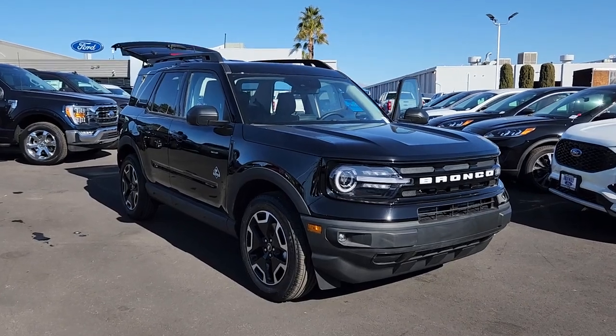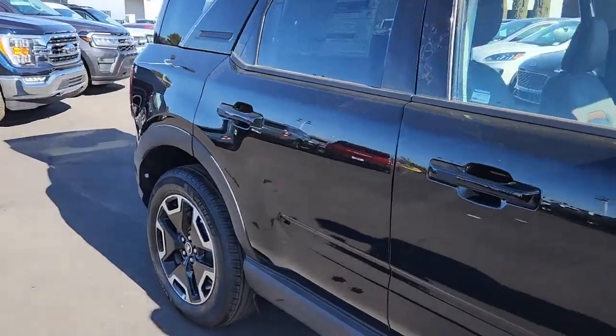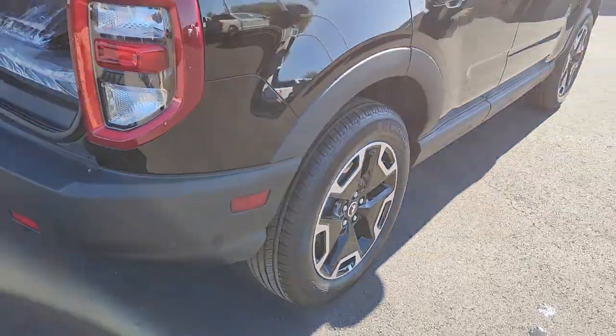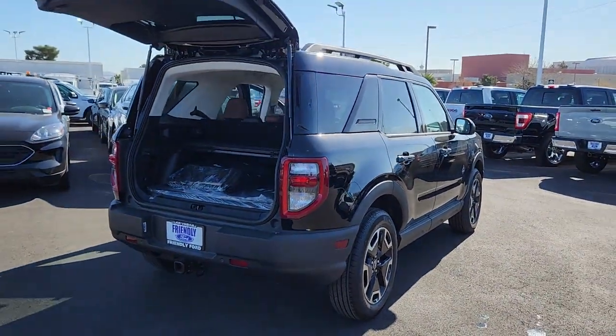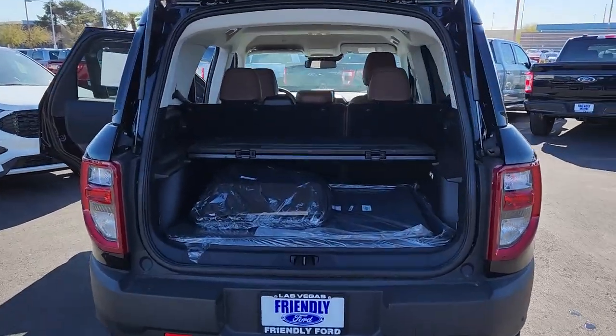You just found the 2022 Ford Bronco Sport. This stylish Bronco Sport delivers impressive off-road capability and thoughtful passenger amenities, as well as the features and versatility you need to make it your go-to urban navigator. You'll love its fuel efficiency too.